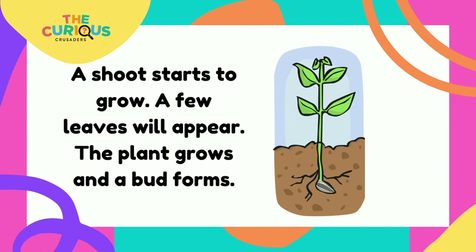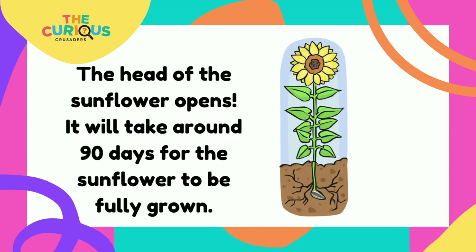The plant grows and a bud forms. The head of the sunflower opens. It will take around 90 days for the sunflower to be fully grown.